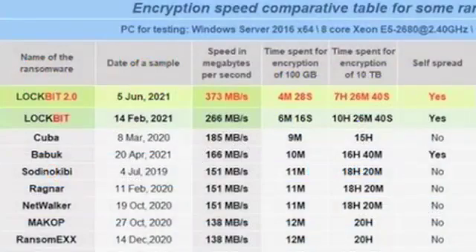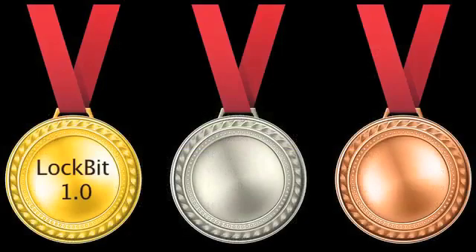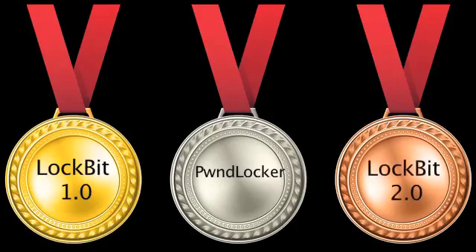The results? Lockbit claimed their 2.0 variant is the fastest, followed by Lockbit 1.0 and Cuba ransomware. Our results did not line up with that ranking. We found Lockbit 1.0 was the fastest at 2 minutes and 20 seconds, Pwned Locker came in second at 2 minutes 28 seconds, and Lockbit 2.0 came in third at 2 and a half minutes.